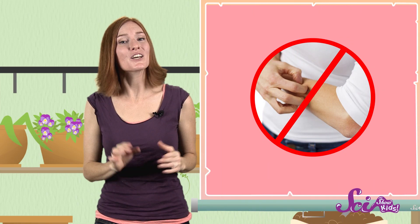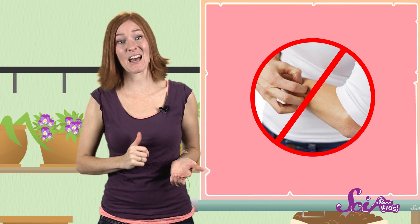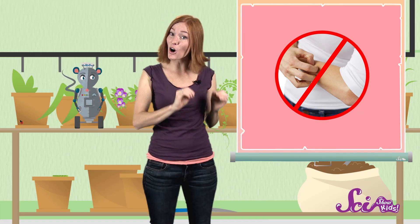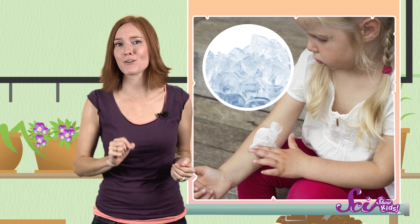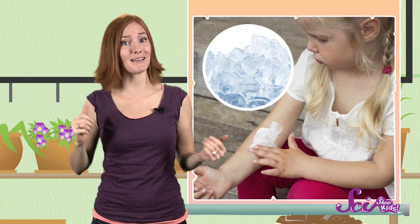And even though it's really hard, you shouldn't scratch those bumps. It's not good for your skin, and it actually makes everything worse. Scratching irritates your skin even more. And when that happens, your body's immune system tries even harder to stop whatever's bothering it, so that makes the bump even itchier. Experts say that using ice or a paste made from baking soda and water on a mosquito bite can actually help with the swelling and the itch.